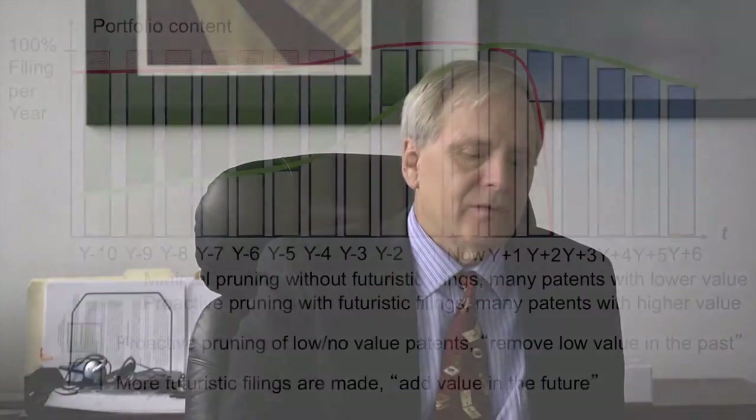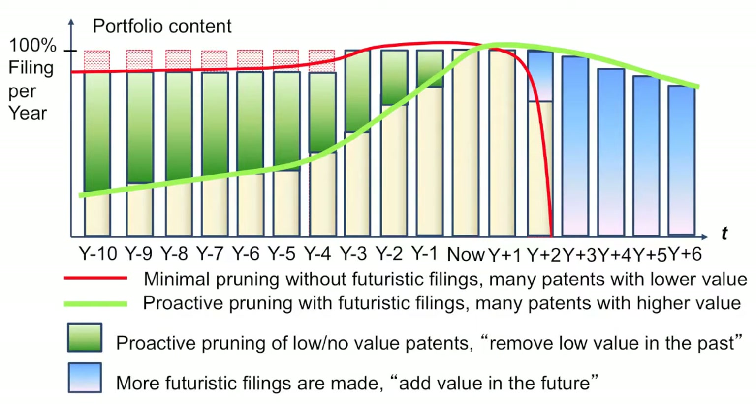You have to pay taxes on those patents, so there's cost involved with hanging on to them. What this slide represents is that we're going to get rid of the green portion of each year's patent count — and this is a patent count we're looking at — and we're going to save that budget. We're going to move that effort and budget into patenting in the future by having brainstorming sessions.